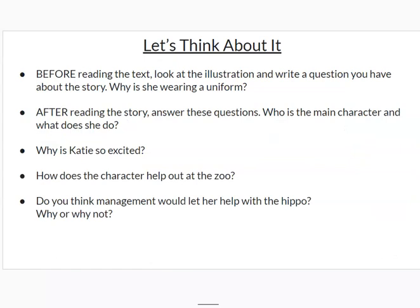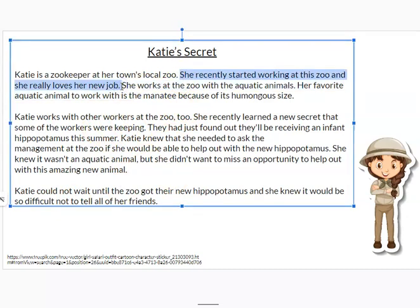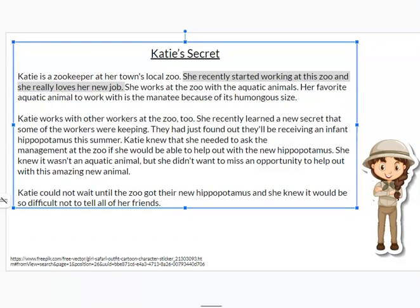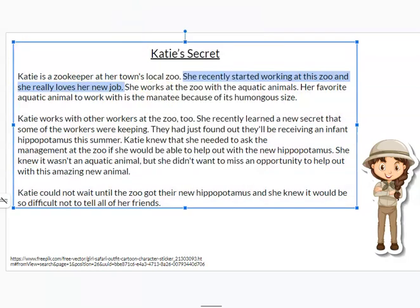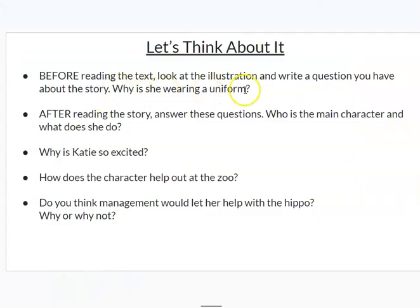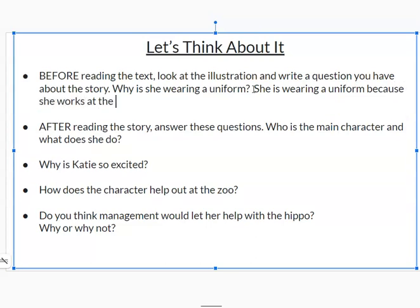Let's look at the question that we asked before we answer the other questions: why is she wearing a uniform? When I look at the story, I see here where it says she recently started working at the zoo, and she really loves her job. Working at a zoo normally makes you wear a uniform. I'm going to highlight that information because that helped me answer my question. She is wearing a uniform because she works at the zoo.